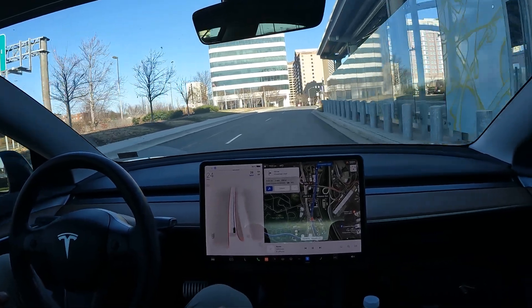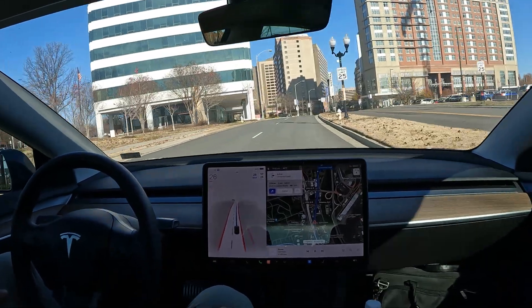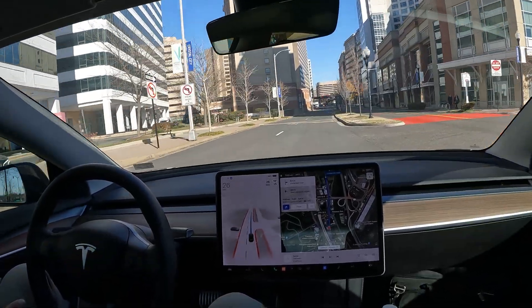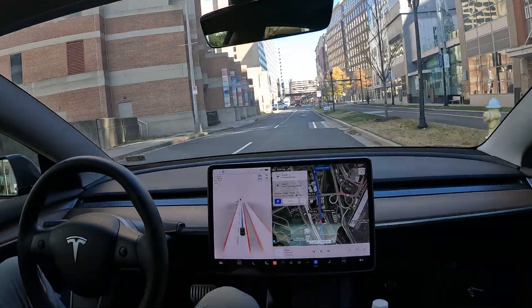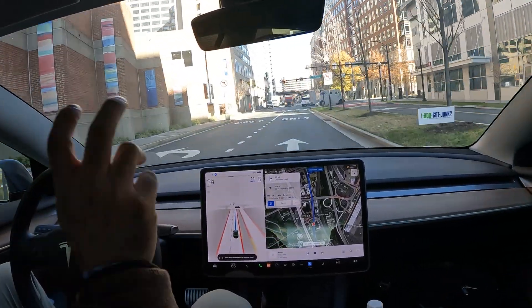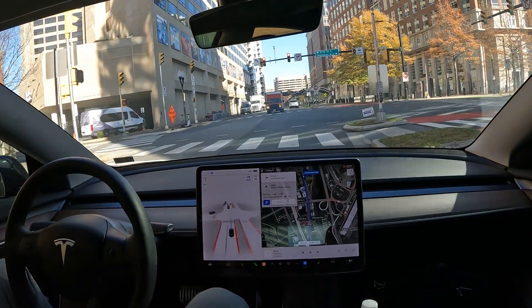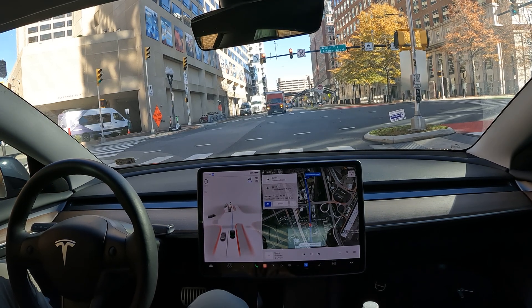We're looking at about a two minute drive here, just pulling up to the location, and just want to show you guys how FSD is handling some of the inner-city traffic. So far so good. I'm finding myself about 15% of the time taking over for those special gray area cases, which tend to happen anytime you get behind the wheel. Doesn't matter what kind of car you're in — when you get behind the wheel, the possibilities of things happening actually occur.